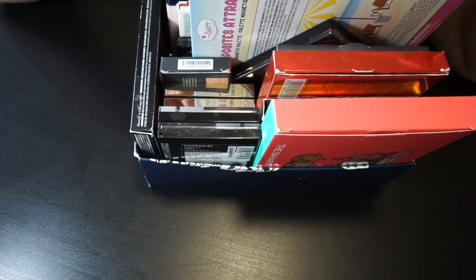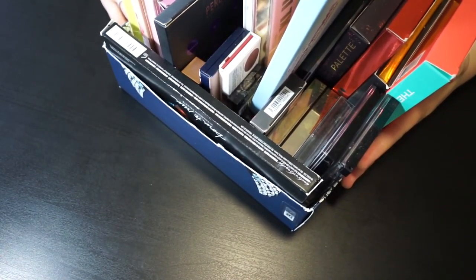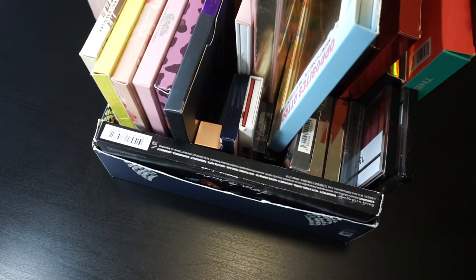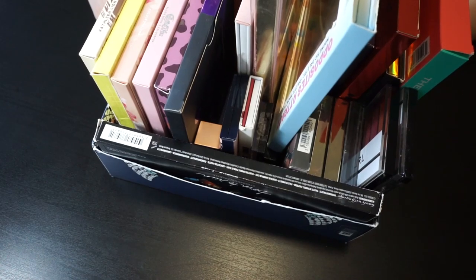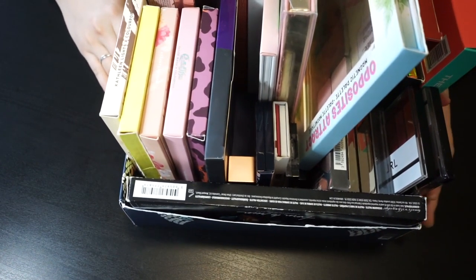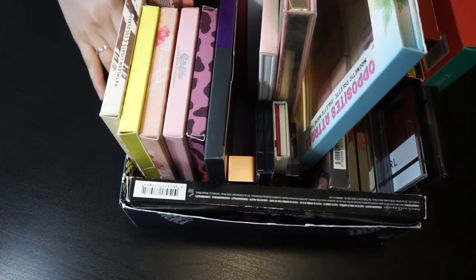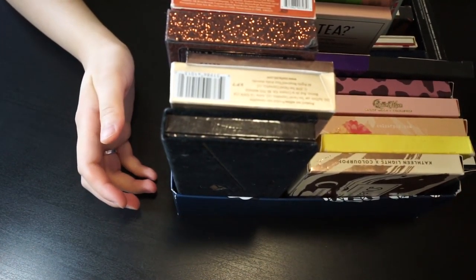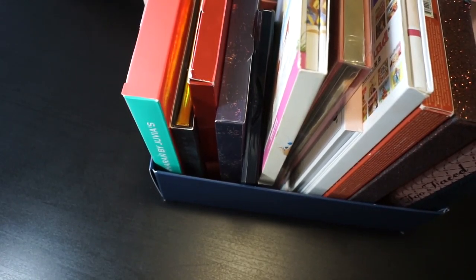Okay, so my collection — I don't have a lot of eyeshadow palettes, but I would not say it's a small collection because it's like 20 to 30 eyeshadow palettes, and I don't think I can use all the shades in my entire life. But compared to other big influencers and YouTubers, I don't think I have a lot.